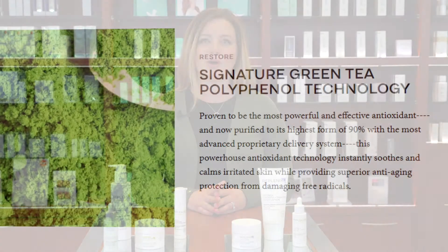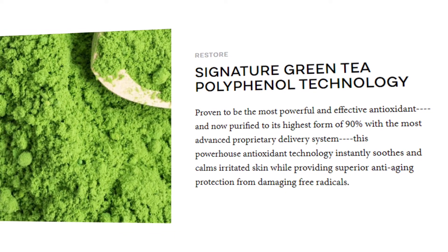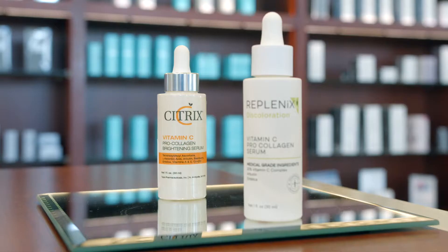This dermatologist-approved brand is rooted in groundbreaking scientific innovation with its proprietary green tea polyphenol technology and other advanced ingredients. Replenix has carefully curated their product collection to provide you with an easier way to determine what products work best for you.